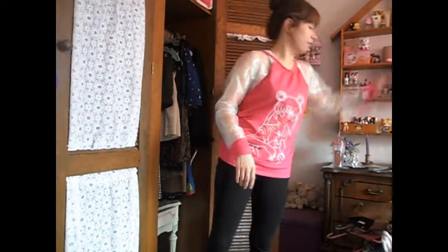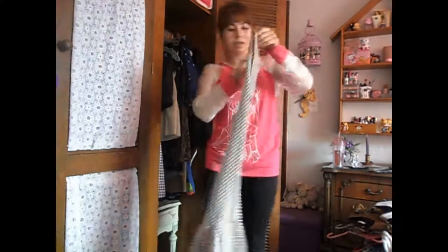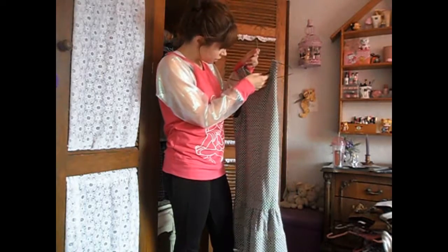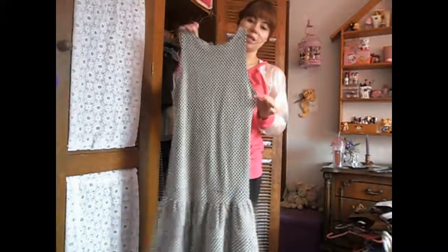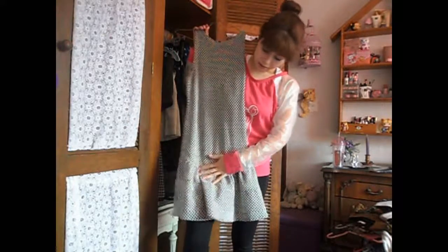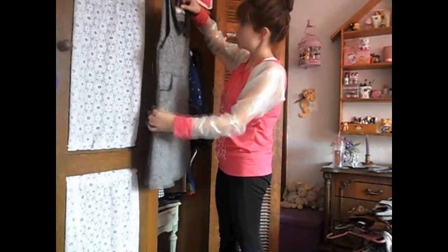Then we have this one, which I think is from Zara — I also got this in Spain. It's really cute, but again it's that shape that I want to try with a sweater on top and just a little skirt. I just forgot about this dress.